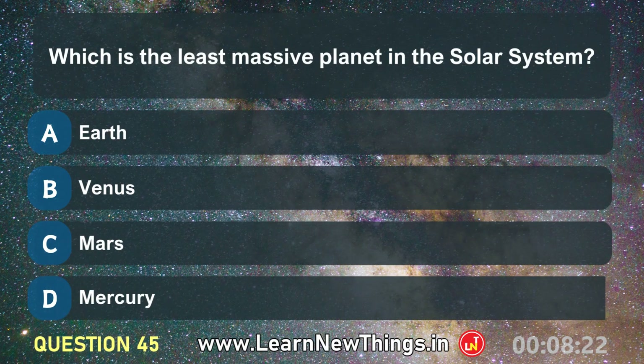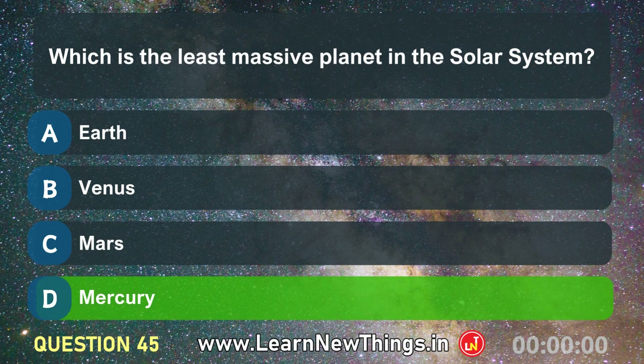Which is the least massive planet in the solar system? Mercury.